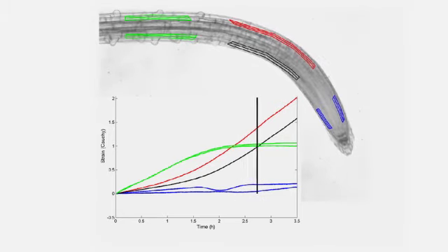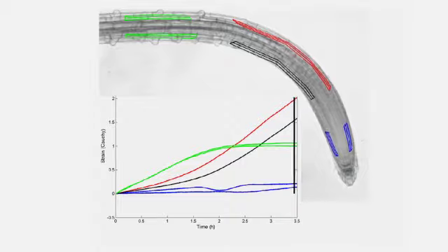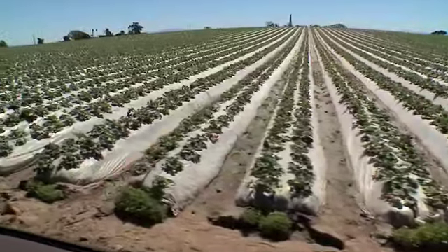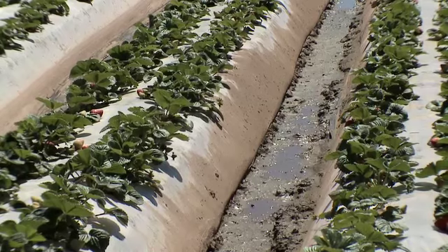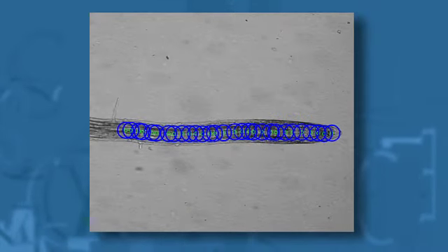By using so-called computer vision or machine vision to track their growth and development, we can get at the genes that control root growth. And those hopefully will have fundamental importance to crop improvement. It lays the foundation for potential discoveries that will help improve plants for human purposes.